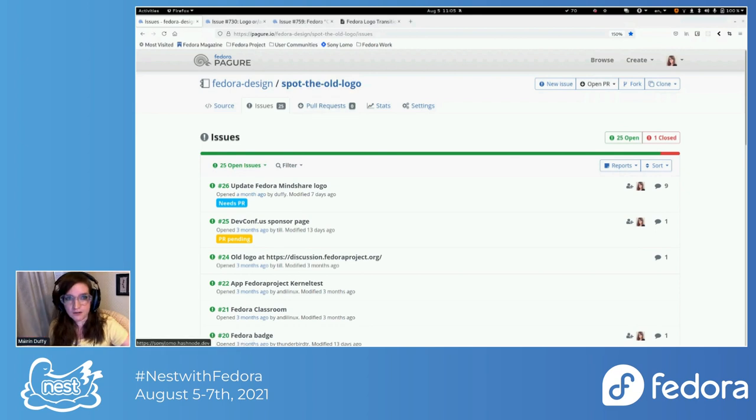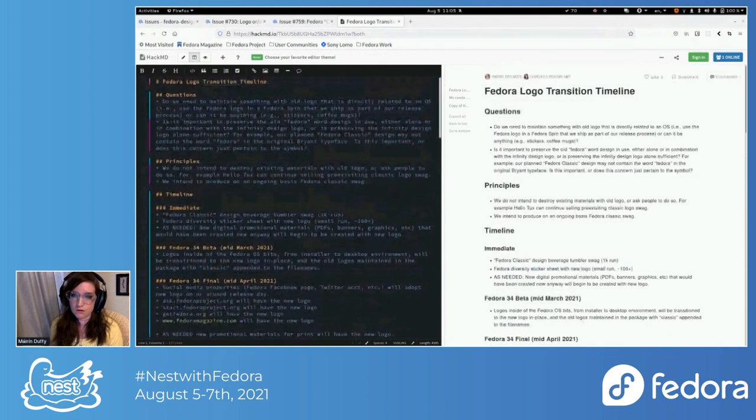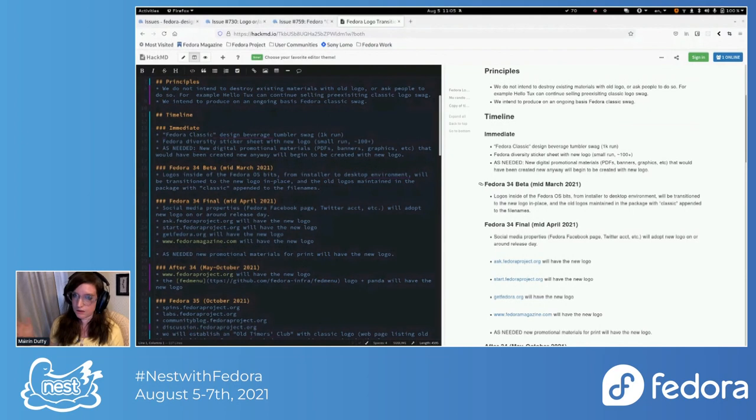The first thing I want to talk through: when did the logo change? We started rolling out the logo — here's our logo transition timeline. We followed it pretty well; I wouldn't say we've been exactly in lockstep with it, but this was the basic plan. We don't intend to destroy existing materials — if you want to hold on to them, please do. We do intend to produce Fedora classic swag on an ongoing basis.